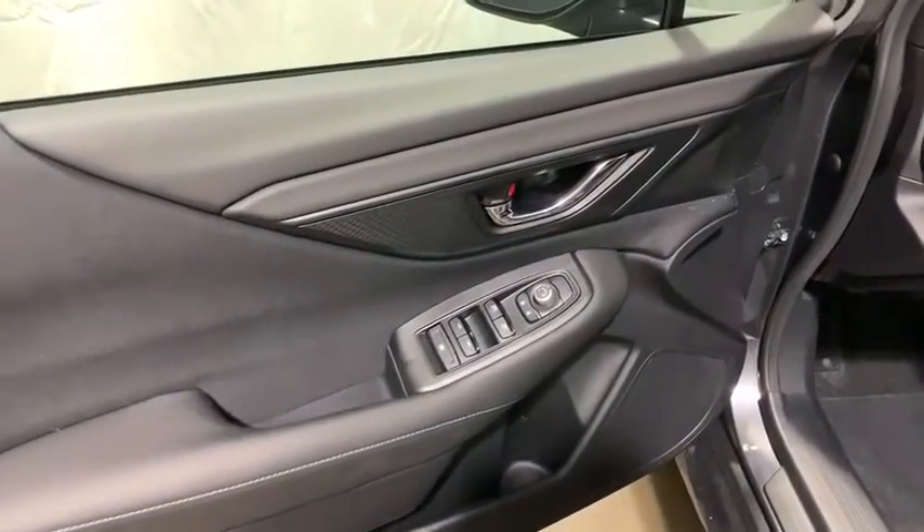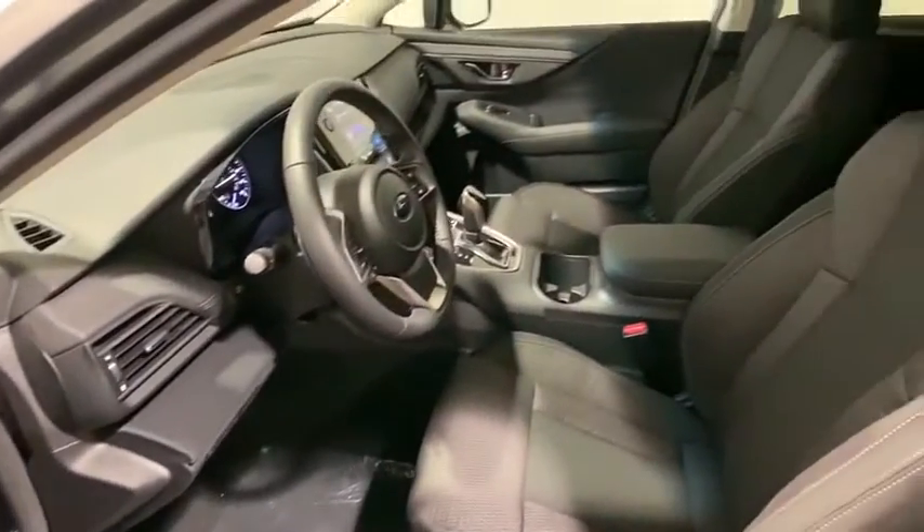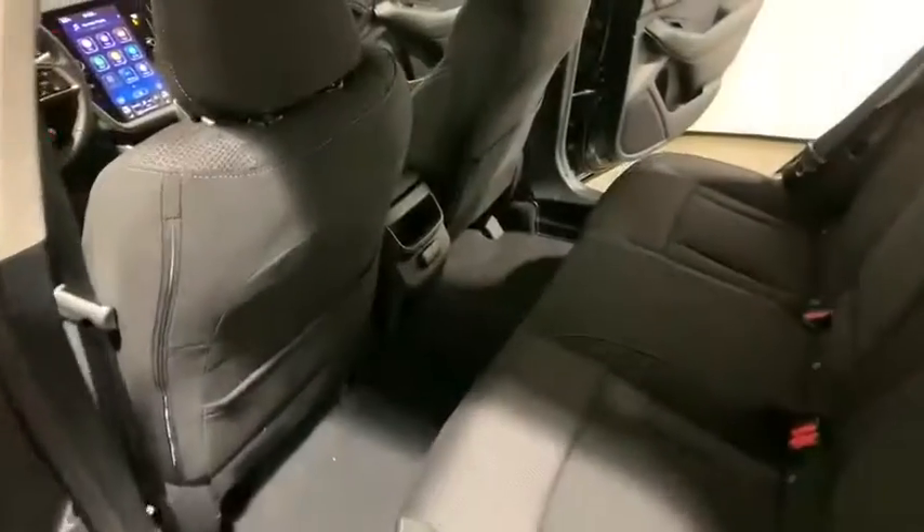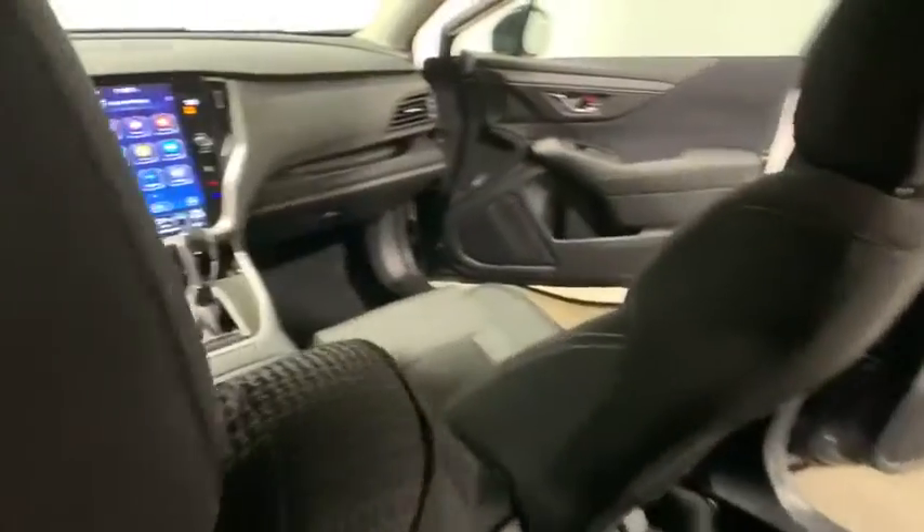Security system, electronic stability control, brake assist, tachometer, overhead console, panic alarm, cargo net, power moonroof, remote keyless entry. Come take a test drive today.